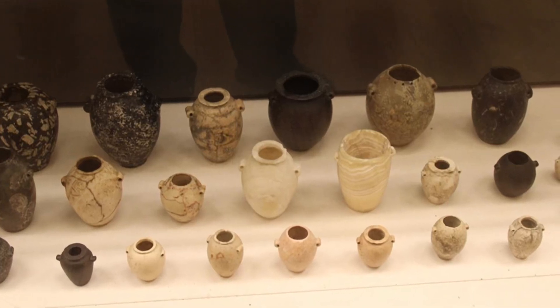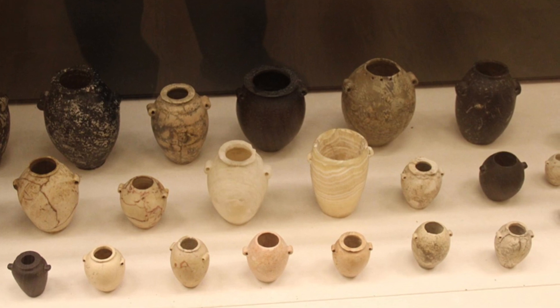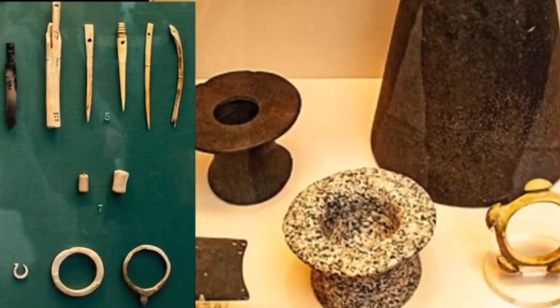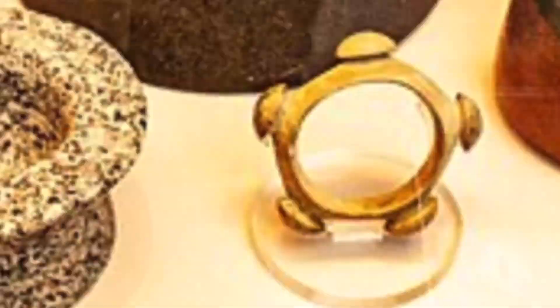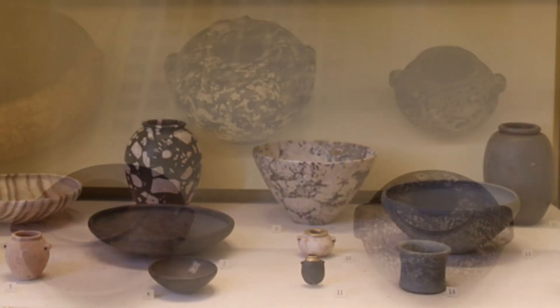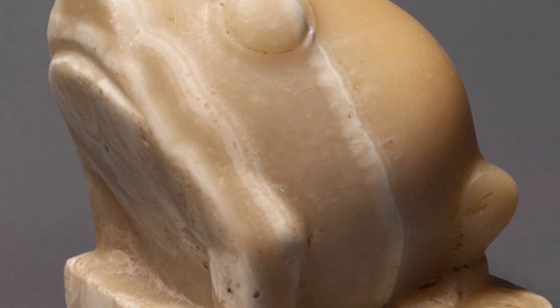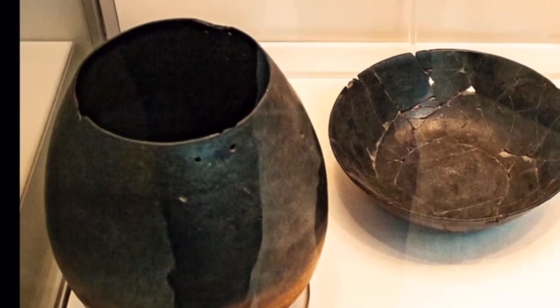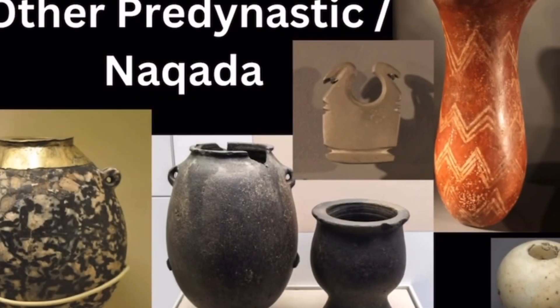A quick look at some pre-dynastic objects. The interesting thing about ancient Egyptian artifacts is the further you go back in time, things start to get a bit more interesting. Incredible items like this start to appear, as well as some amazingly carved stone vessels, and yet there are items that are so delicate and perfectly made that it completely blows the modern mind — and they're so old.